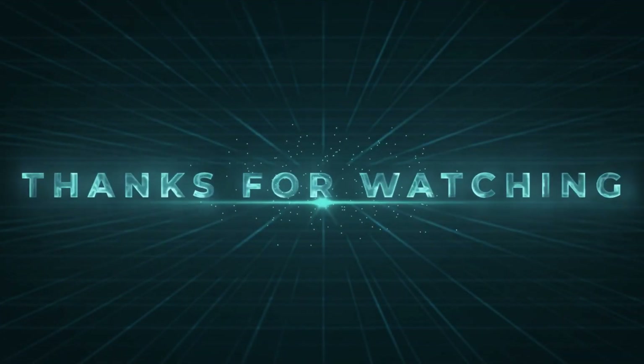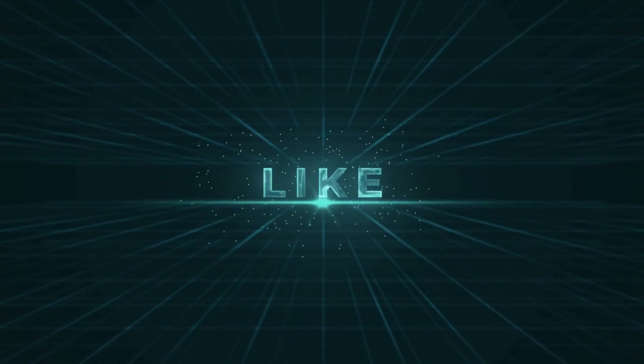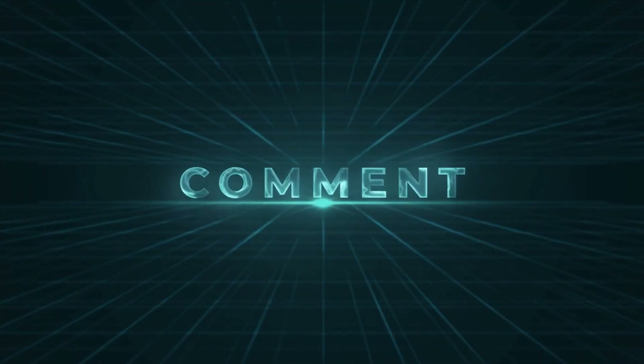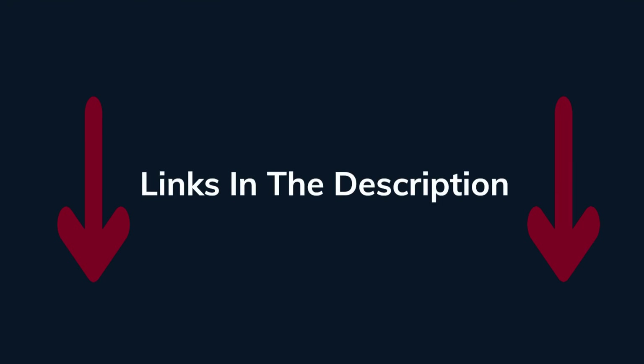Thanks for watching guys. I hope you liked this video. If this video was helpful to you, please remember to leave a like and subscribe to my channel to see more videos like this in the future. And if you have any questions related to the products we listed here, leave a comment down below and I will get back soon.